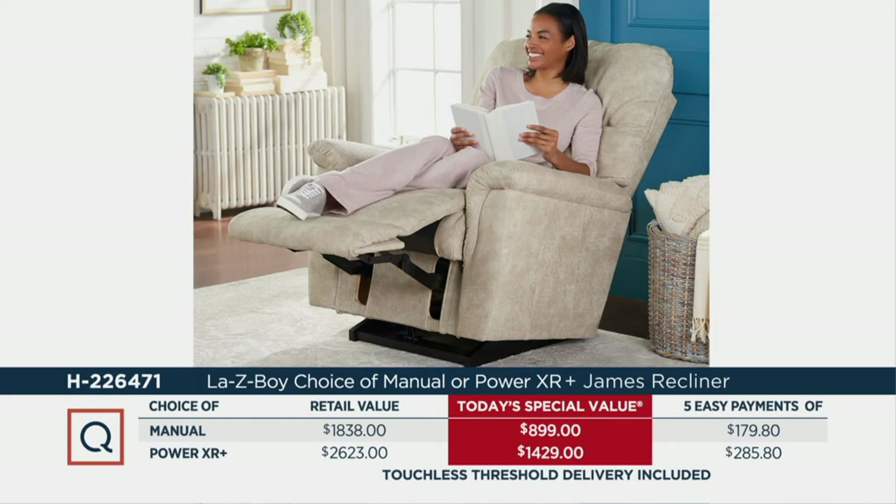Now is the time to make up your mind and take advantage of the incredible value. The price goes away at the end of the day. You could buy the power version of this chair for less money than you would pay for the manual version at retail. You're saving almost a thousand dollars on the manual, and saving $1,194 on the power XL — everything included.